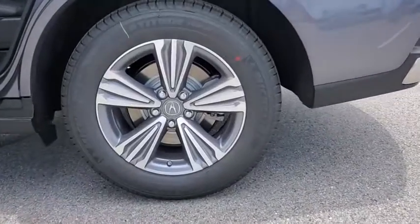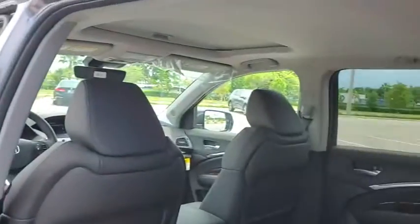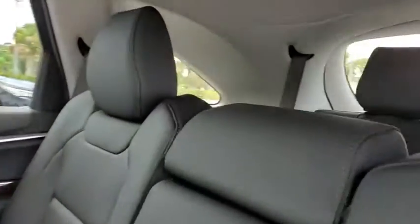Here are some of this vehicle's great options: traction control, power liftgate, power passenger seat, dual airbags, leather-wrapped steering wheel, power steering, four-wheel disc brakes, eight speakers, compass, heated front seat.